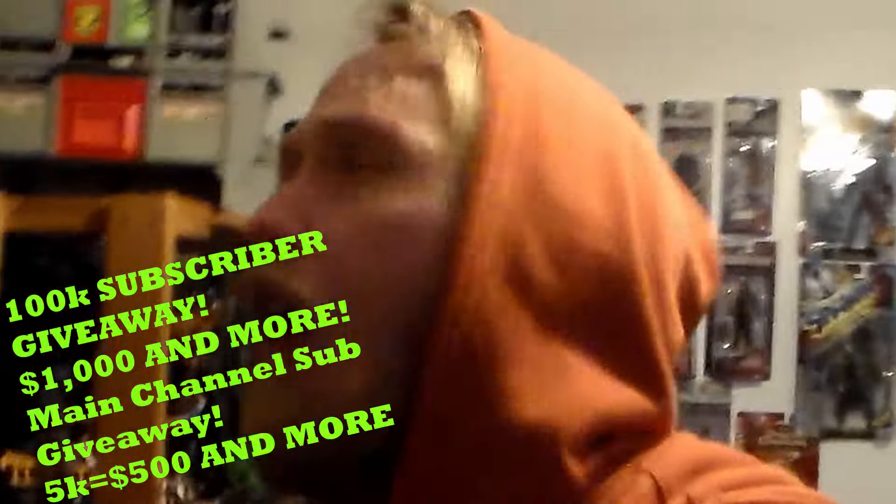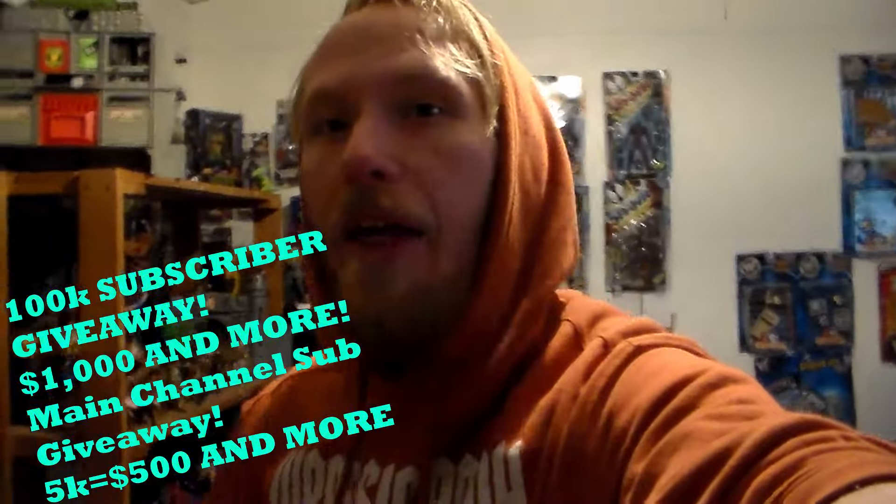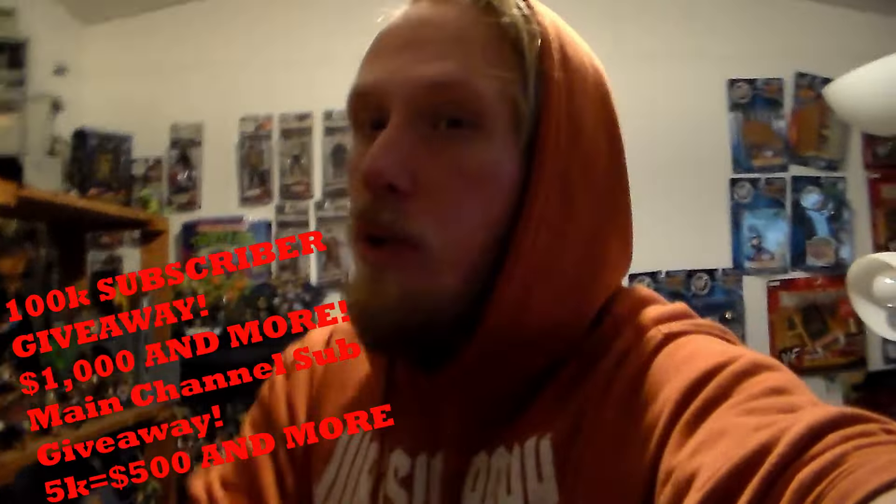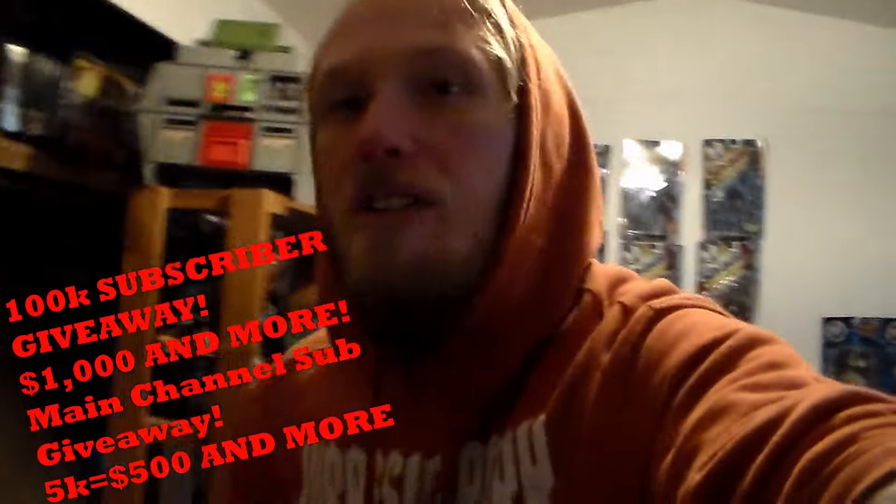Check out the top right corner of this video for my main channel, along with a bunch of other videos I've done in the past, like toy hunts, toy reviews, toy movies, wrestling videos, etc. Remember, at 100k subscribers on this amazing toy channel, I will be giving away $1,000 and more. If we have 5k subscribers on my main channel, I'll go ahead and give away an extra $500 and more — that means $1,500 total will be given away. All you have to do to enter is smack like, watch the videos from start to finish, leave a comment, and subscribe to both channels with the bell icon turned on — and you automatically enter the giveaway.